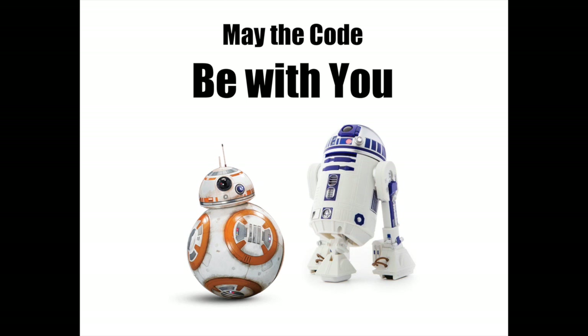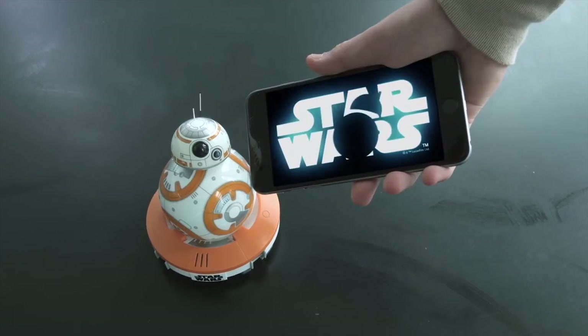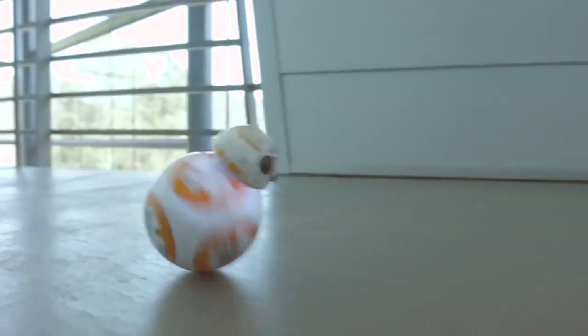Up next we have the Star Wars Coding Edition. You will code both BB-8 and R2. At the same time you will also be building your own R2-D2 unit.